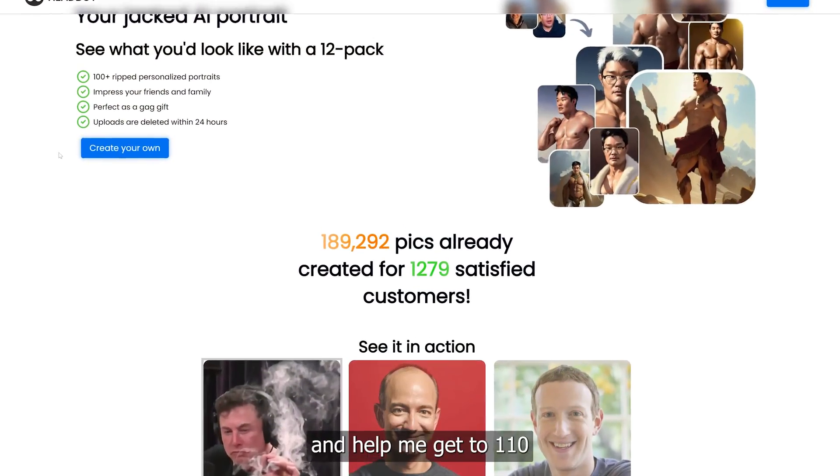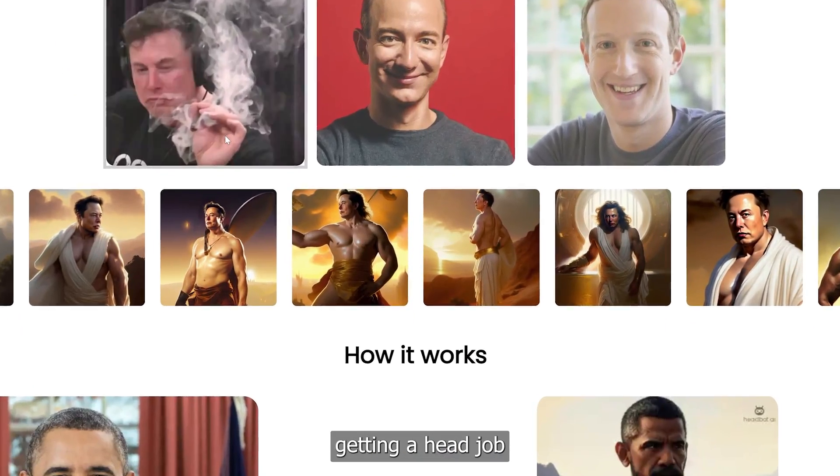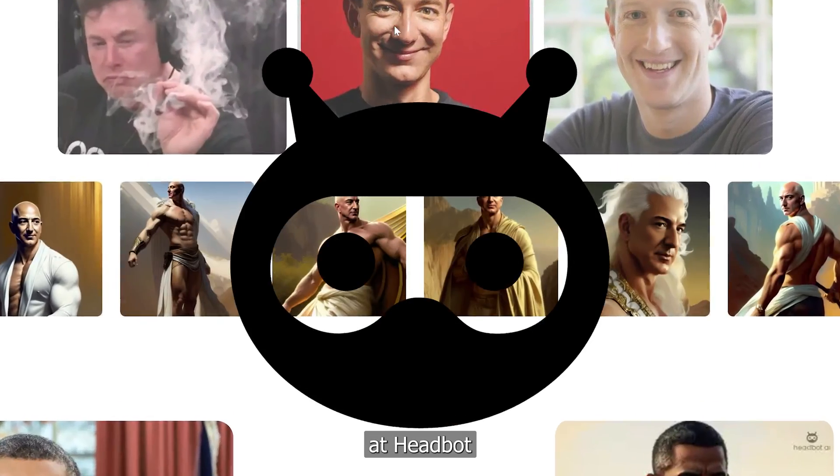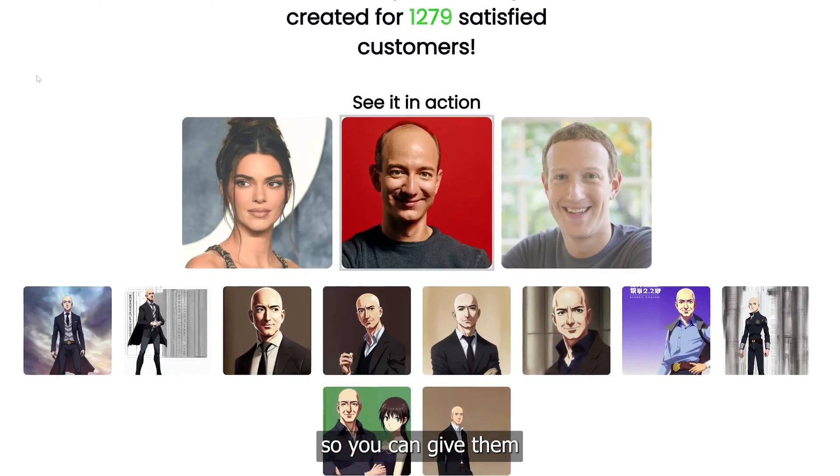If you want to support the channel and help me get to 110 AI servers, consider getting a head job at HeadBot. For a limited time, we're giving away a few free head jobs so you can gift them to your friends.